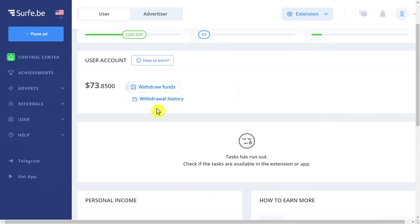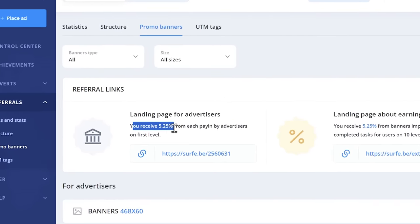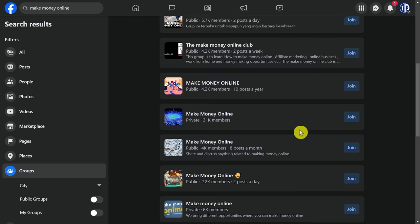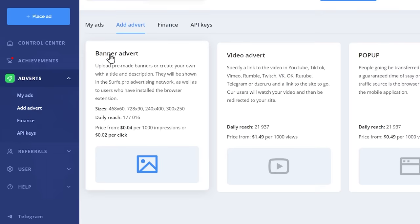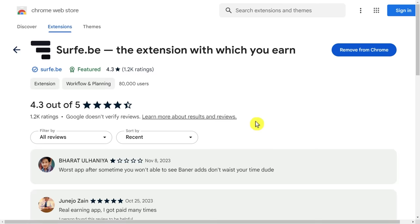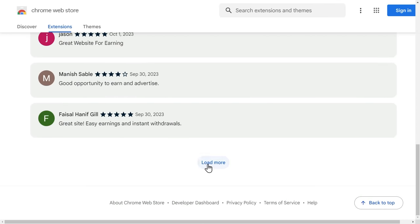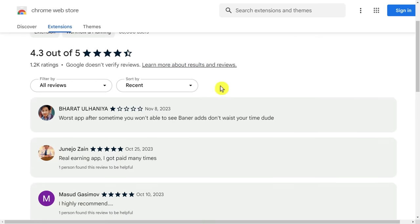Another way to make money on this site is using their affiliate program. Just go to 'referrals,' click on 'links and stats,' then go to 'promo banners,' and it's going to show you your affiliate link. You will receive 5.25% commission from your affiliates' earnings. You can use Facebook, for example, to promote your affiliate link — there are a lot of groups related to making money online. If you go to their reviews on Chrome Web Store, you can see that most reviews are positive. Just the fact that this extension got approved for the Chrome Store shows you that it's 100% legitimate and doesn't contain malware.